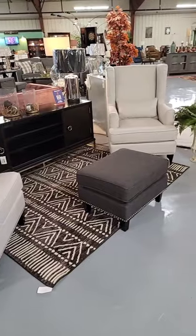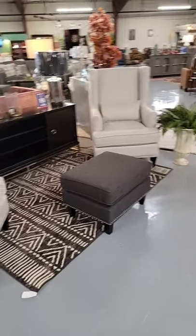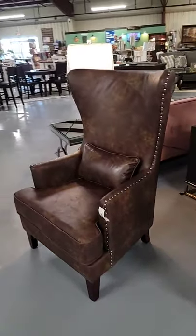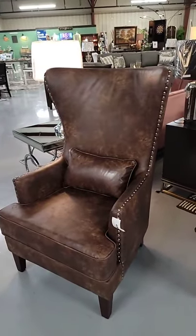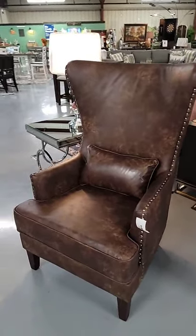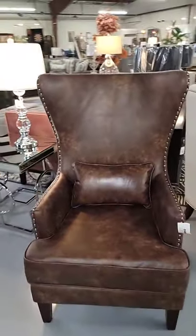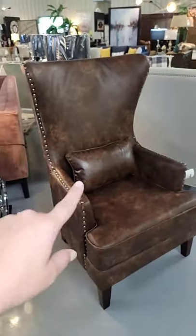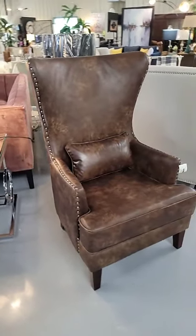We have lots of cute rugs in stock as well — this rug is only $69 and looks really cute with this set. Here's another wingback chair that's actually pretty comfortable. It also has that nail head design to give it a little extra pizzazz. The kidney pillow is included in the pricing. This one's only $479 and we have one left in stock.